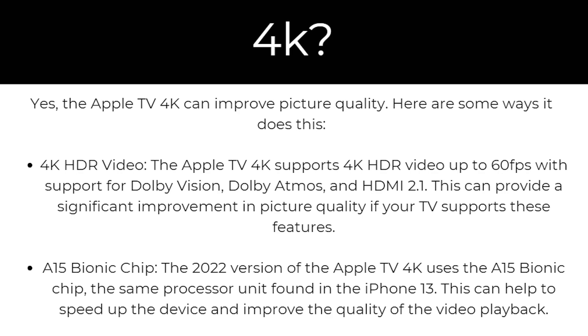Next up, there's the A15 Bionic chip. The 2022 version of the Apple TV 4K uses the A15 Bionic chip — the same processor found in the iPhone 13. This can help to speed up the device and improve the quality of video playback.